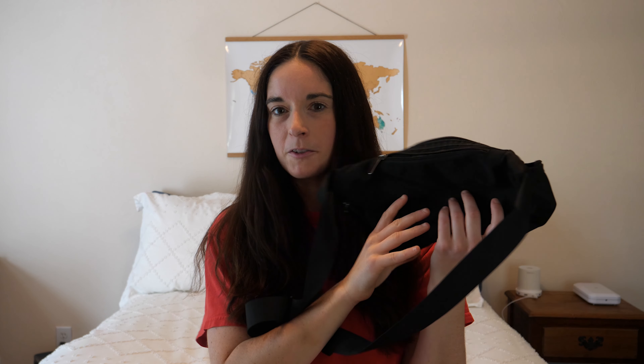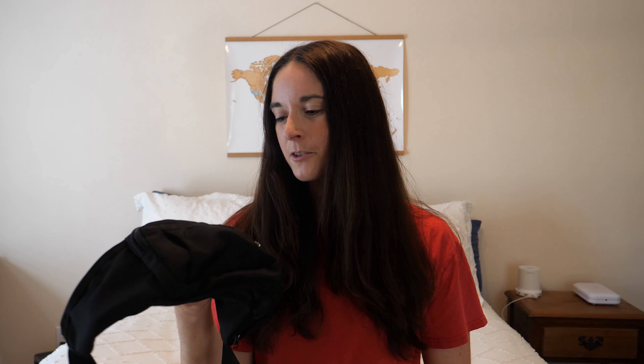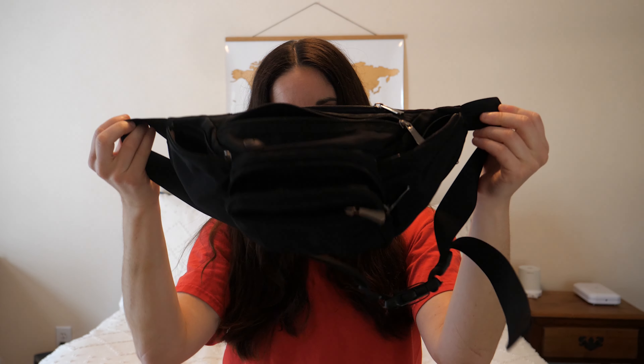I'm going to start with my crossbody bag. I brought this on my Australia trip — it's a very basic felt bag I got off Amazon. I'm actually probably going to be bringing this on my next trip so I'll throw it to the side, but I will link as much as I can down below if you want to purchase.